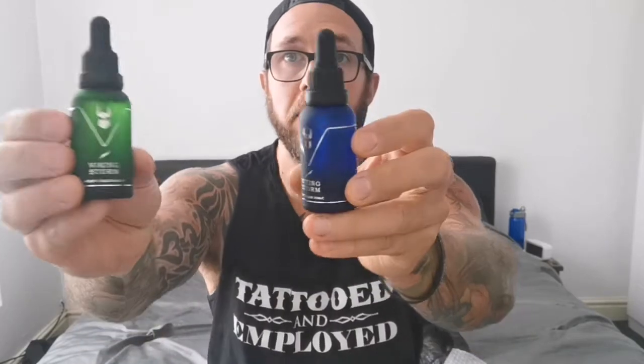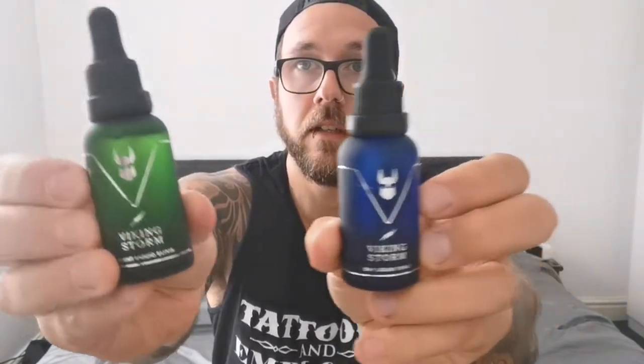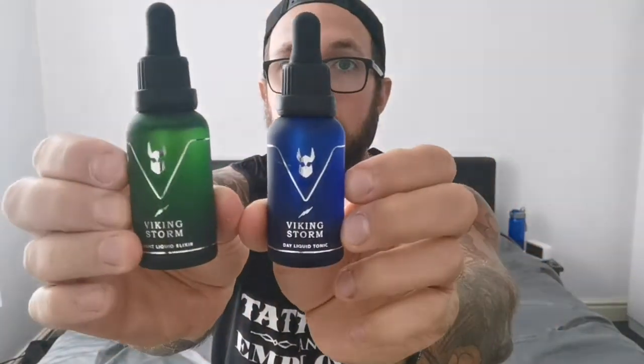And then we've got everything nicely wrapped in bubble wrap. Oh, look at these bottles. These are beautiful. So we've got night liquid and day tonic. So you've got one you put on at night and one you put on during the day. Look at those bottles — they are lovely.